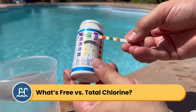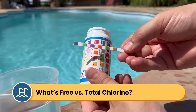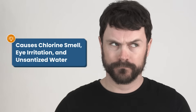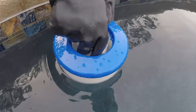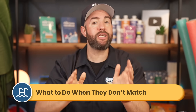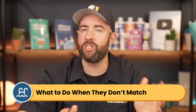Ever noticed the different chlorine readings on your test strips? You might have seen free chlorine and total chlorine and wondered what's the difference and why does it actually matter? Hi, I'm Matt from Swim University, and understanding these different types of chlorine is crucial for keeping your pool water properly sanitized. When they're off, it can lead to that strong chlorine smell, eye irritation, and the water is not actually sanitary despite having chlorine in it. Here's everything you need to know about these chlorine readings and what to do when the numbers just don't add up.